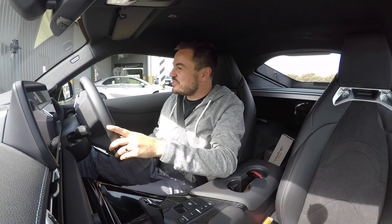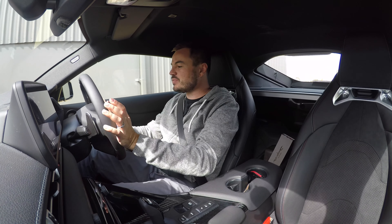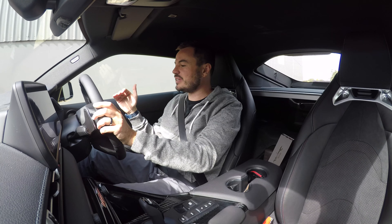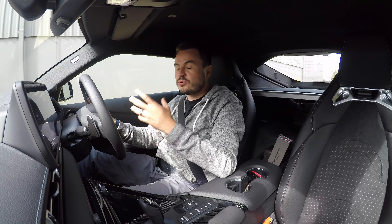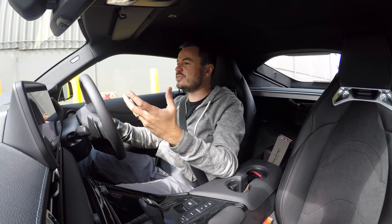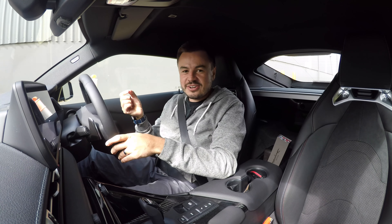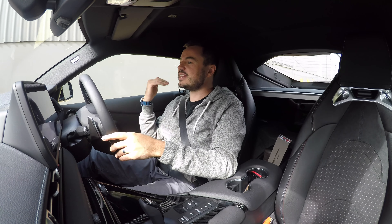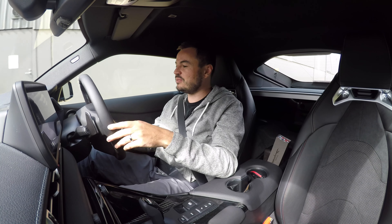We have just driven out of the dealership. I've reset everything — all the fuel economy gauges and trip meters — because I want to get a proper feel for what this car is like in the long run, how much fuel it's going to use, and what it's like to live with. I'm going for a bit of a drive to get the initial kilometres on the clock and I'll come back shortly with how it all feels.